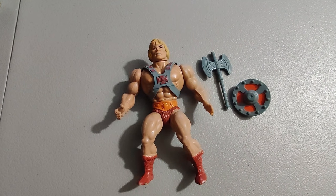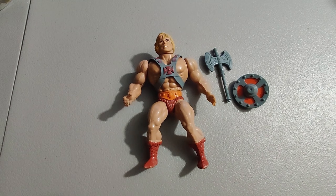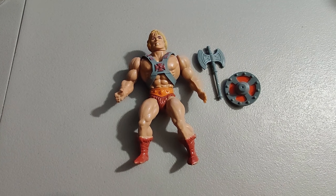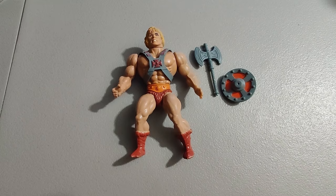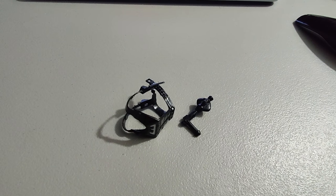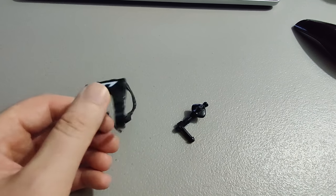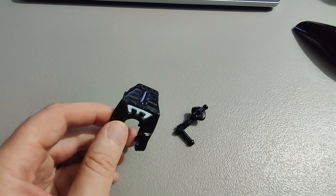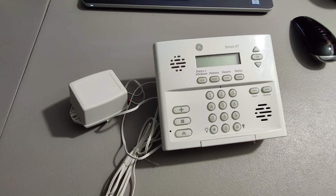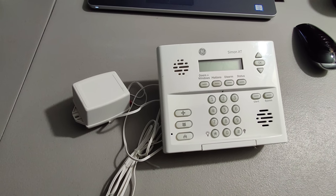Here we have the 1981 Soft Head He-Man with his battle axe and shield — came out of the vintage toy lot I bought and I sold it for $95. Unfortunately it's missing the sword, which would have added probably another $40 — that's what the sword sells for by itself. Here are some He-Man Masters of the Universe accessories from the lot — sold for $20. A lady at a garage sale saw me looking at something and told me just take it for free — so I did and sold it for $20 plus shipping.